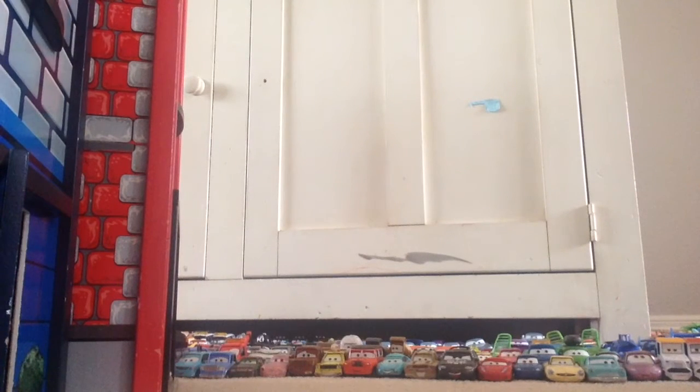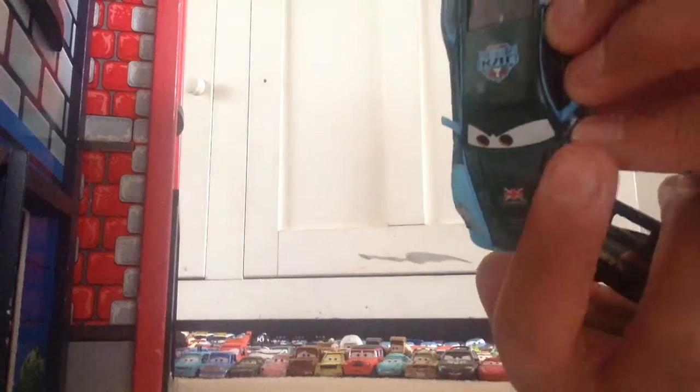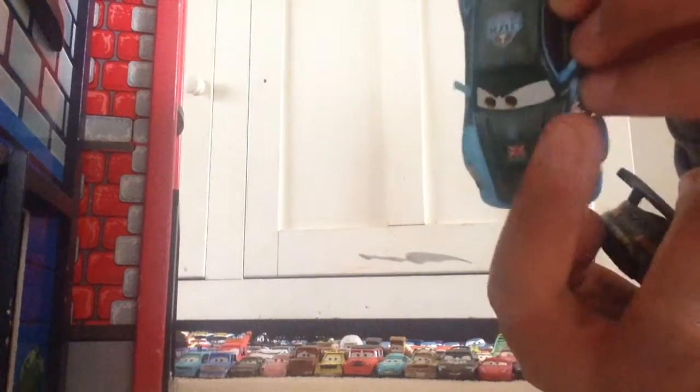Now let's open up Nigel Gearsley — these are a little hard to open. I really like Nigel Gearsley as well; he's looking very nice. Here he is out of the package — really cool. He has a really cool determined expression. Let's compare him to the regular Nigel Gearsley. He does have the British flag on his hood and a really nice icy blue paint job on both sides, kind of covering his headlights.